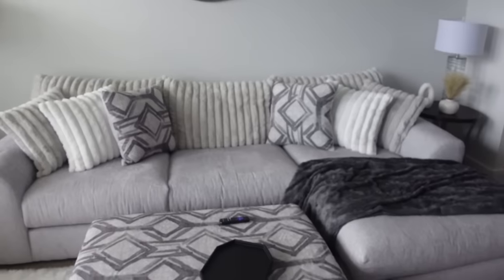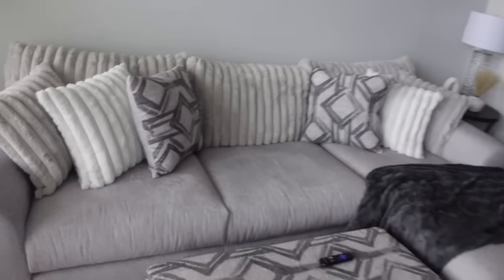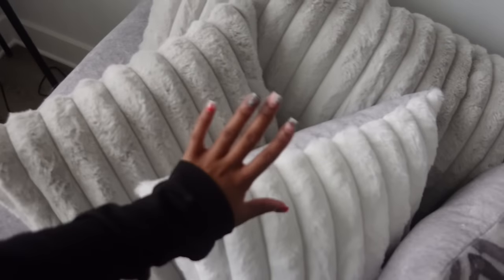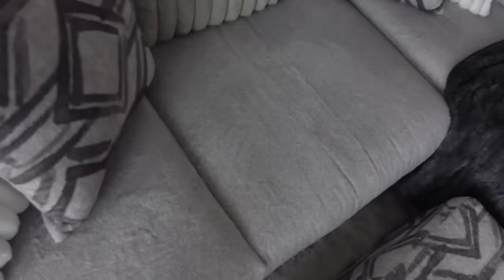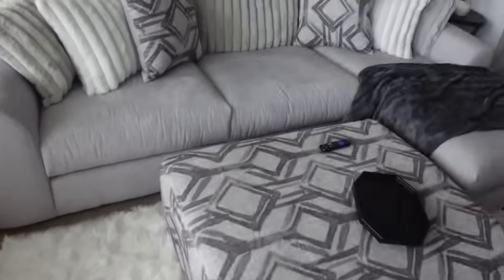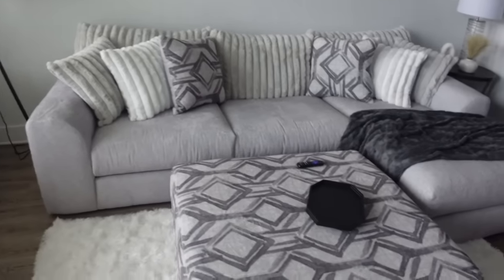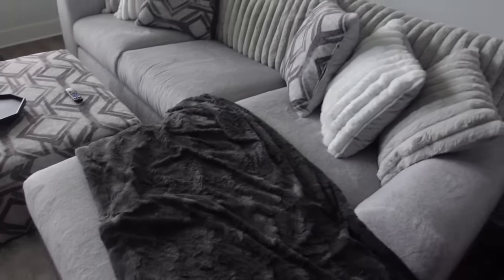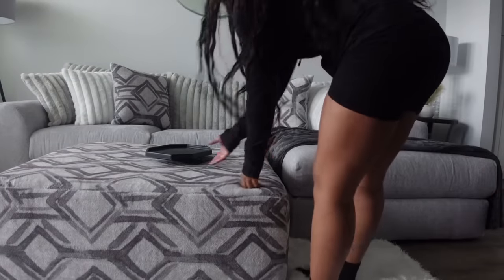This is my white rug. This is my ottoman — it goes perfectly with my couch. My ottoman came from Rooms to Go. All the pillows on this couch came with the couch — a gray pillow, white pillow, and the pattern pillows that go with the ottoman. I have this dark gray throw from Amazon, it is so thick and heavy. My ottoman is so freaking big.